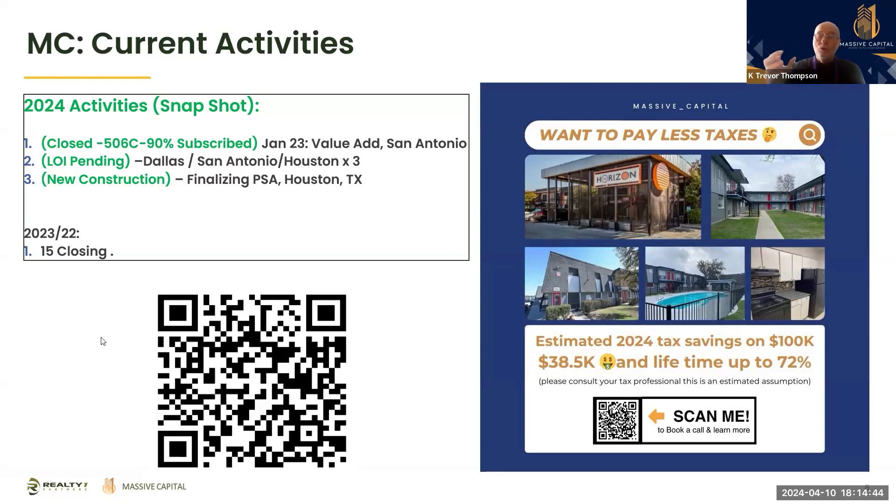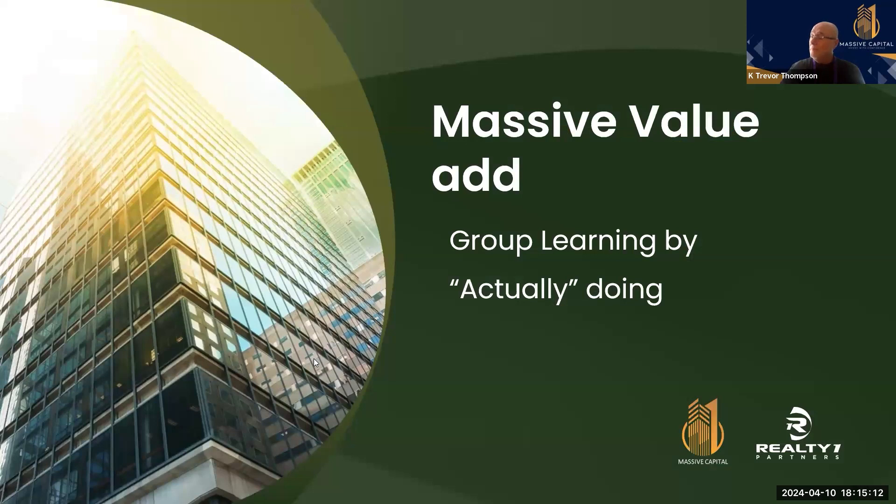We have one more hackathon and then we're actually going to run this series again later on in Dallas. We've popped up a poll here — the poll helps us design who's here, what they need to learn about, who they are, and how we can help them. Please take time to fill out the poll; it really helps us out a lot.